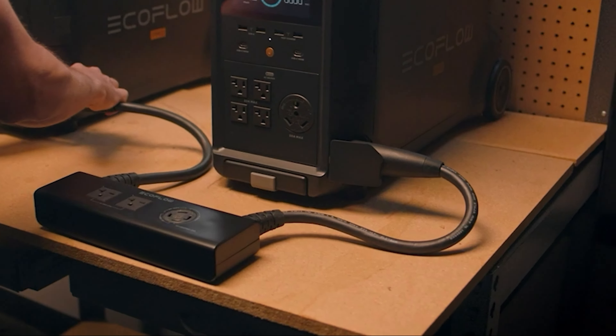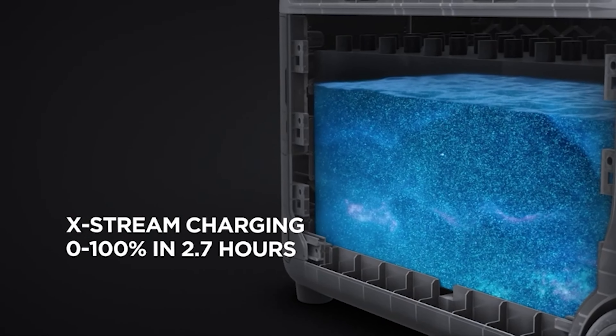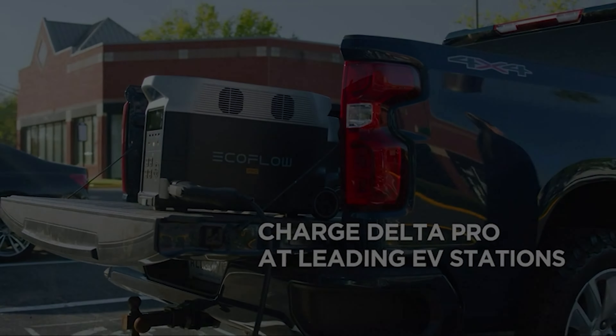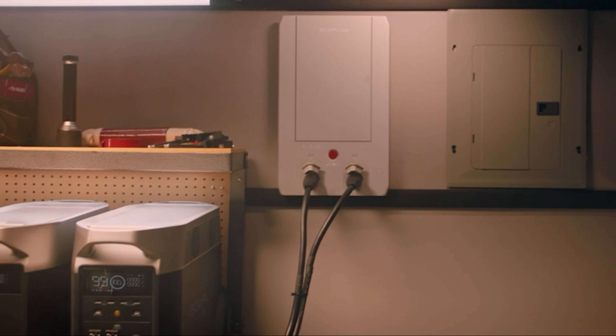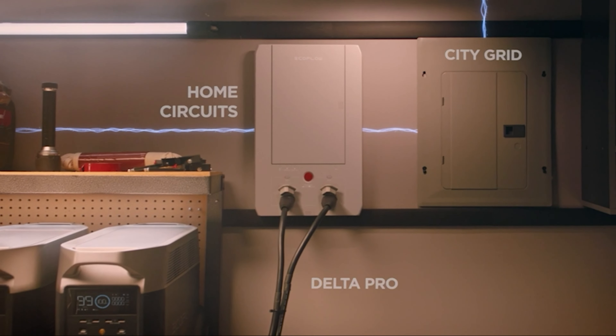Number 1: EcoFlow Delta Pro. The EcoFlow Delta Pro redefines modern portable power station expectations as an independent or integrated renewable energy solution. It's a next-generation industry leader — powerful, reliable, and as portable as possible. This evolutionary battery system is ahead of its competitors with an immense inverter, considerable capacity, connectivity, versatility, and expandability next to none. Smart energy management means more for less, and it offers security and independence wherever you are, whether you choose to use or leave the grid completely.